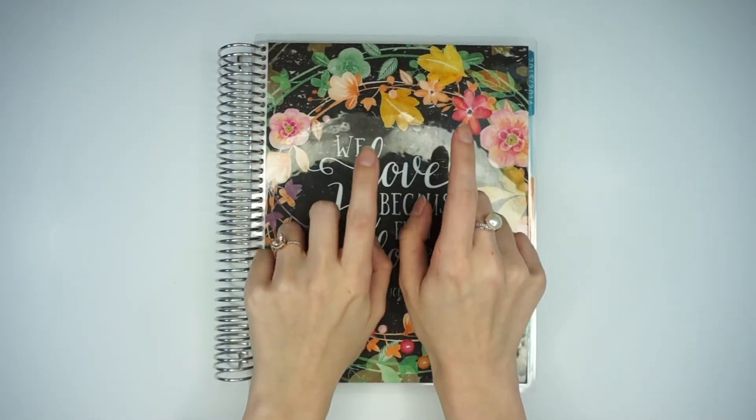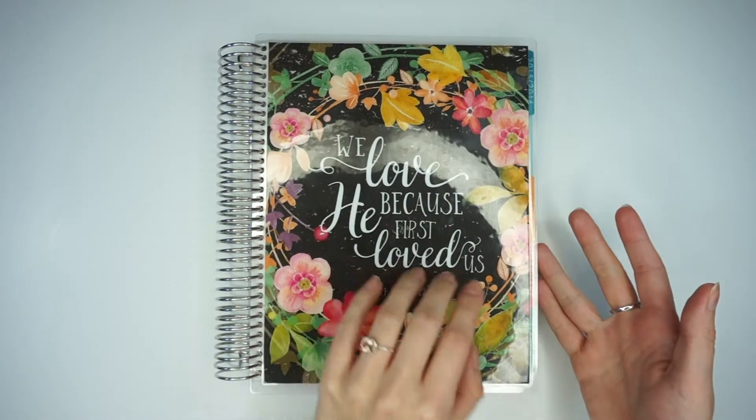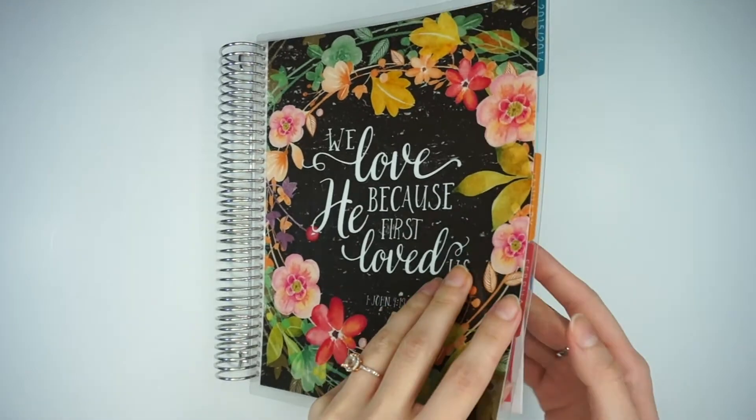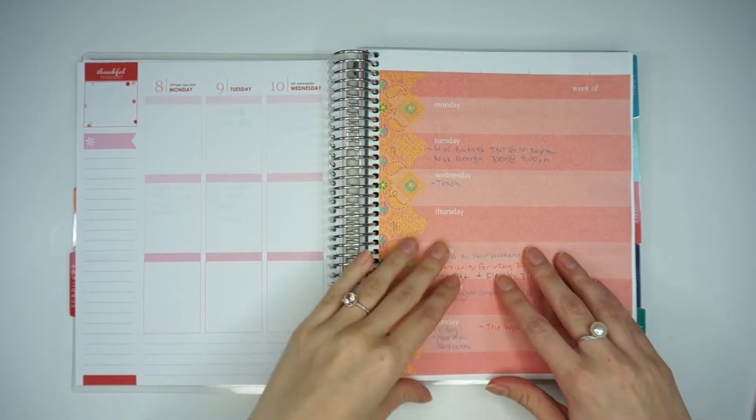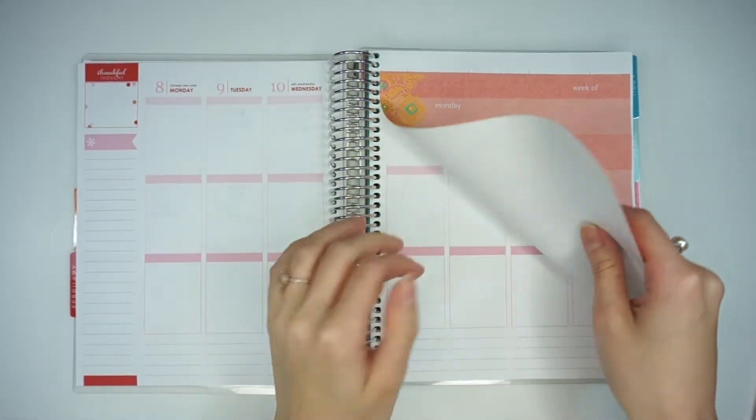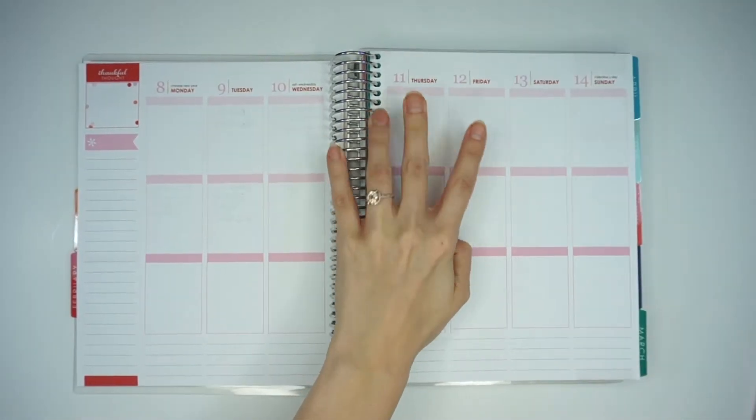Hey guys, welcome back to my channel. Today I'm going to be doing my Valentine's Day plan with me, or I guess my Valentine's week plan with me. It's going to be for the week of the 8th through the 14th. This is just stuff that I've written down that I know is going on throughout the week.